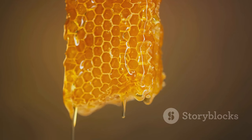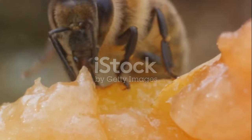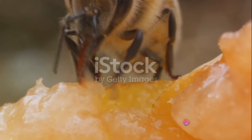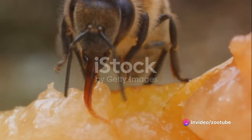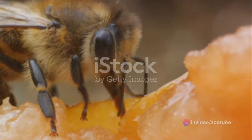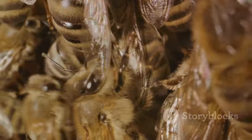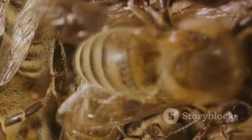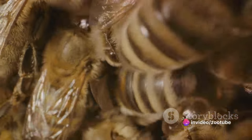The nectar is a complex cocktail of sugars waiting to be simplified. The worker bees, in their infinite wisdom, have a solution for this. They possess enzymes in their saliva — a natural molecular machinery capable of breaking down these complex sugars into simpler, more digestible forms. It's a bit like nature's own sugar refinery, operating at a microscopic level within each bee.